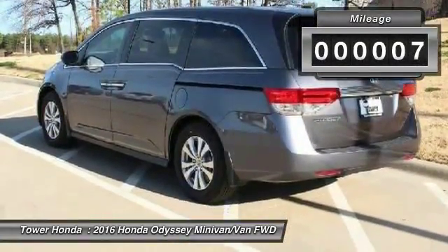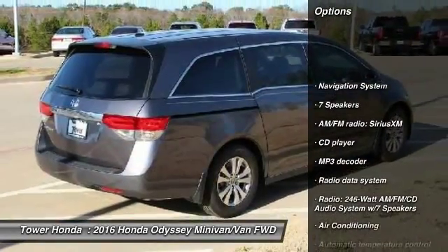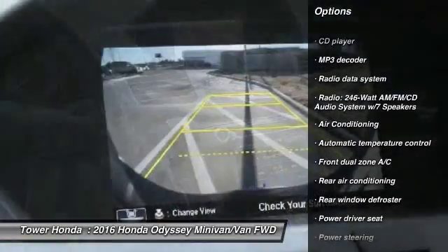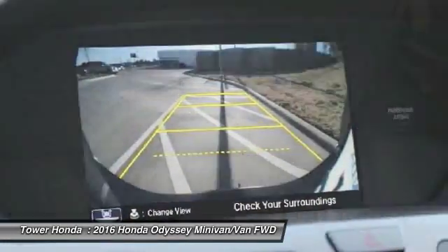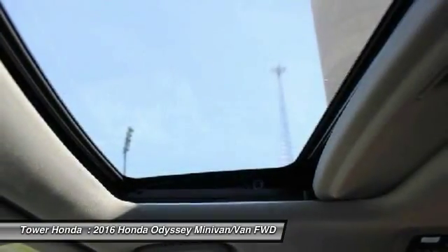This vehicle has less than 100 miles. Here are some of this vehicle's great options: traction control, power passenger seat, navigation system, air conditioning, dual airbags, power steering, alloy wheels, four-wheel disc brakes, power windows, security system.